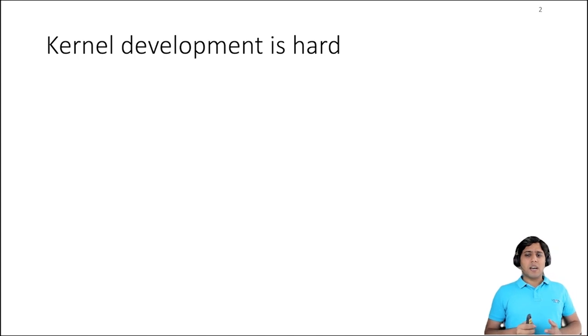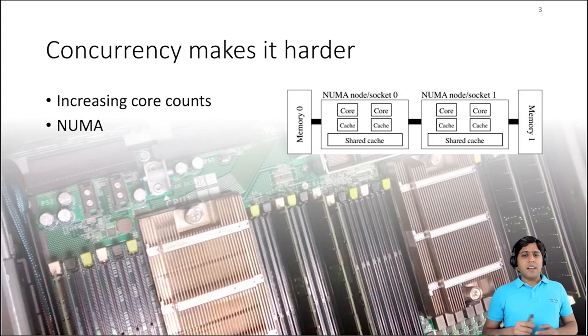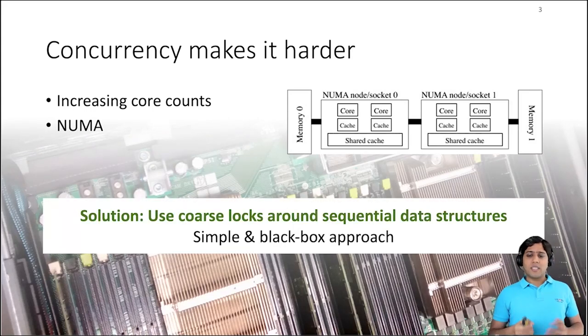Kernel development is hard because of complex code that has to deal with manual memory management, type safety, and complex and asynchronous event handling. And writing correct high-performance kernel code is only getting harder as the number of cores and NUMA nodes per machine grows. One simple approach to manage this complexity is to implement a sequential version of kernel data structures and then use black box approaches like coarse-grained locks to make them safe under concurrent operations. However, contention on coarse-grained locks usually degrades performance as more cores access the same data structure.